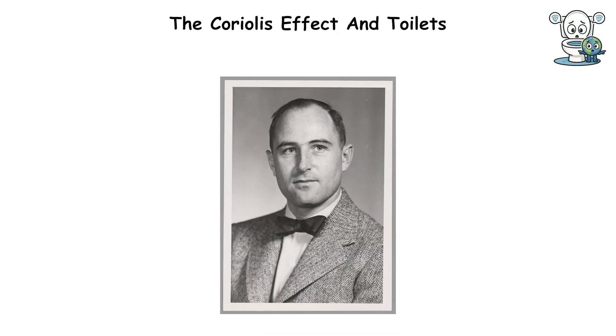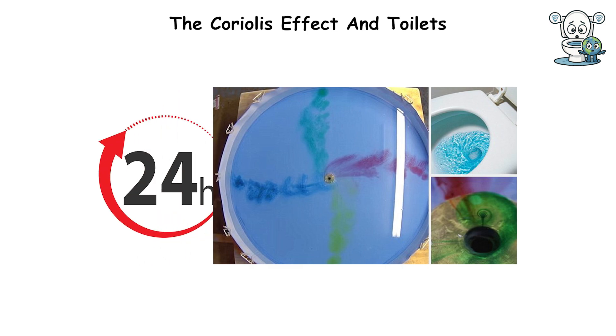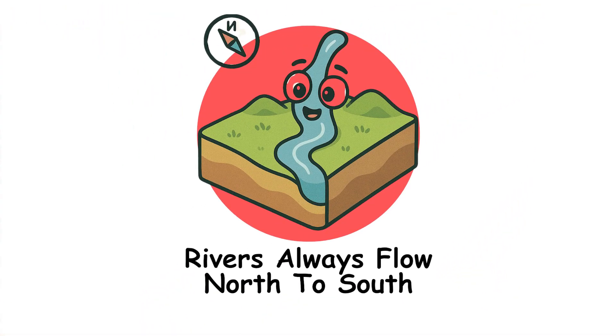Physicist Asher Shapiro at MIT proved you could detect the Coriolis Effect in draining water, but only under controlled conditions. He filled a large dish, covered it, and let the water sit still for 24 hours. Only then could he measure the effect.